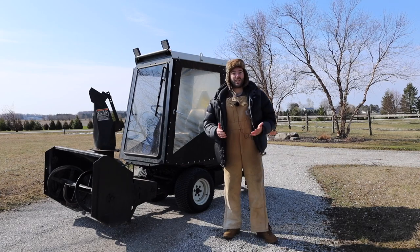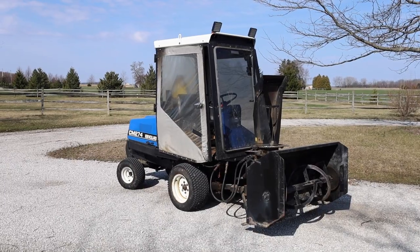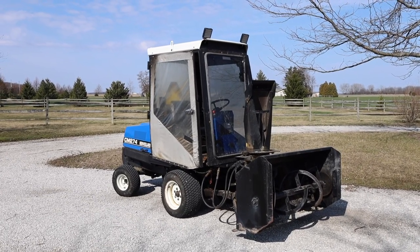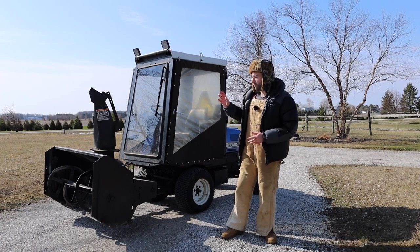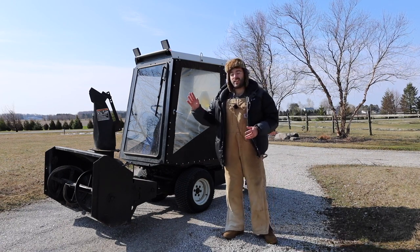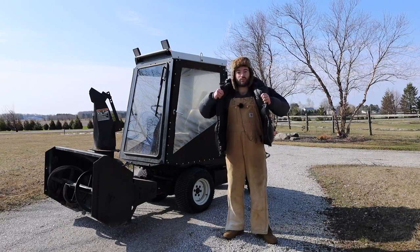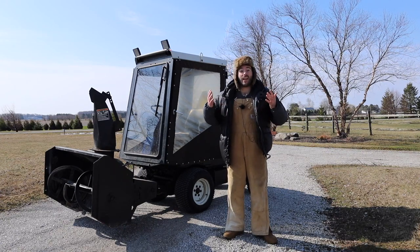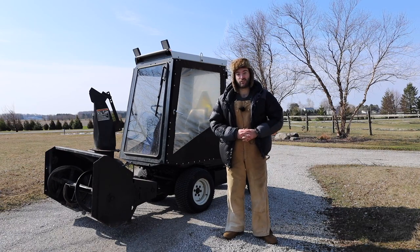Hello everyone and welcome back to the channel for another review. Today we have a 1991 New Holland CM274 to review — a very special and practical vehicle. As you can see it has a snowblower attachment on the front of it, so I'm wearing all of my snowblower gear today to be in character and to really fit the atmosphere of this particular vehicle.